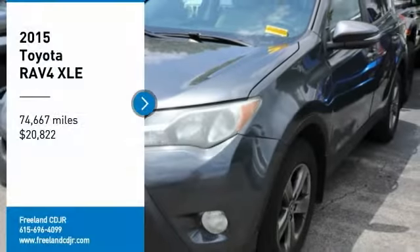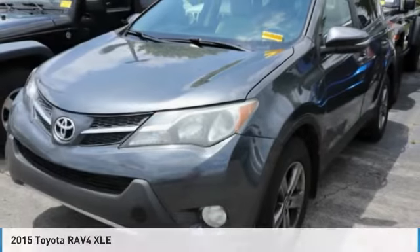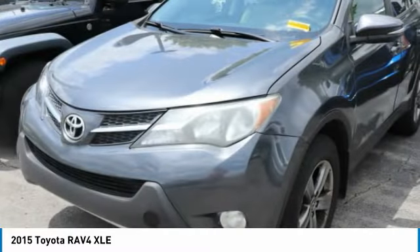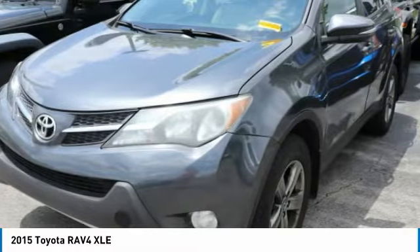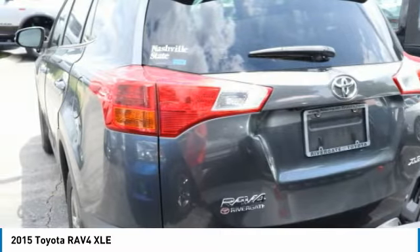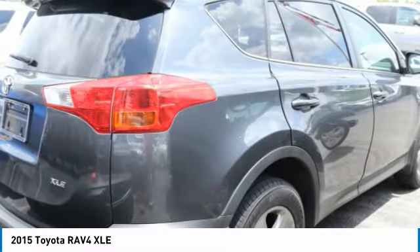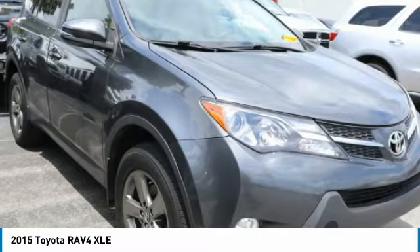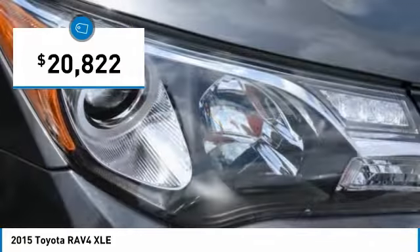We are pleased to show you the 2015 RAV4. The RAV4 is one of the most fuel-efficient SUVs in its class. Versatile and efficient, RAV4 mixes the comfort and drivability of a sedan with the benefits of an SUV. This highly evolved, well-packaged crossover SUV lets you have it all and is priced below $25,000.